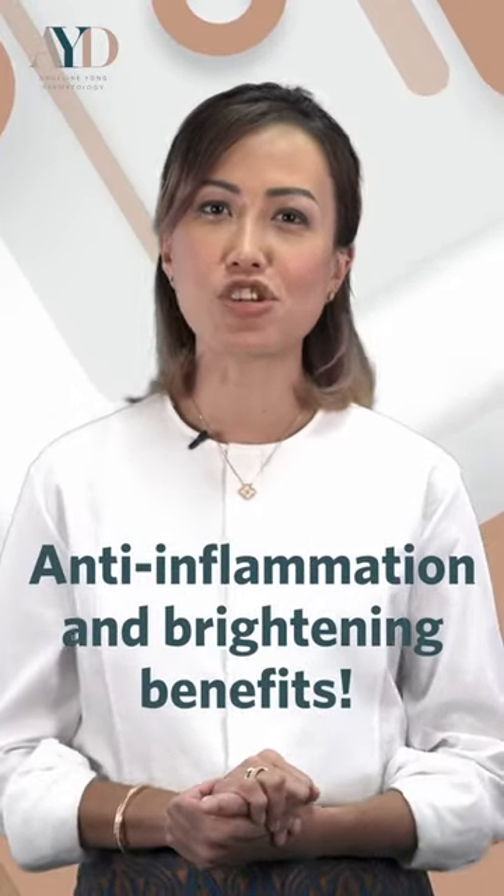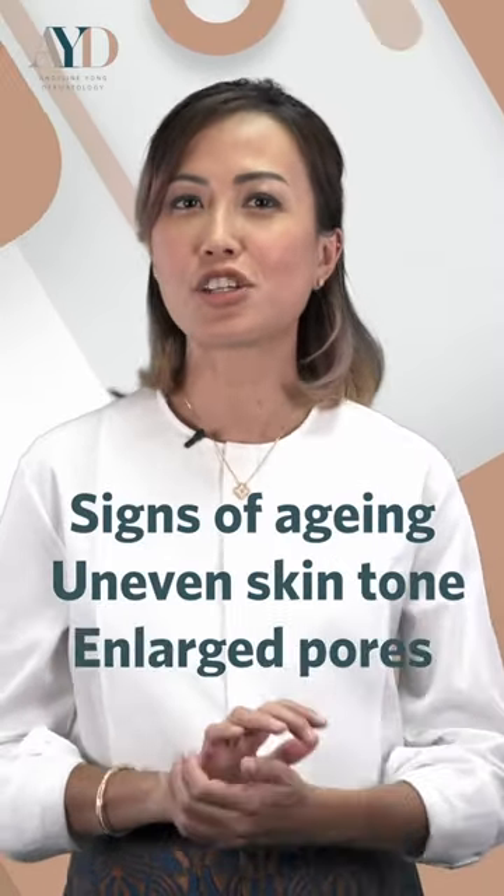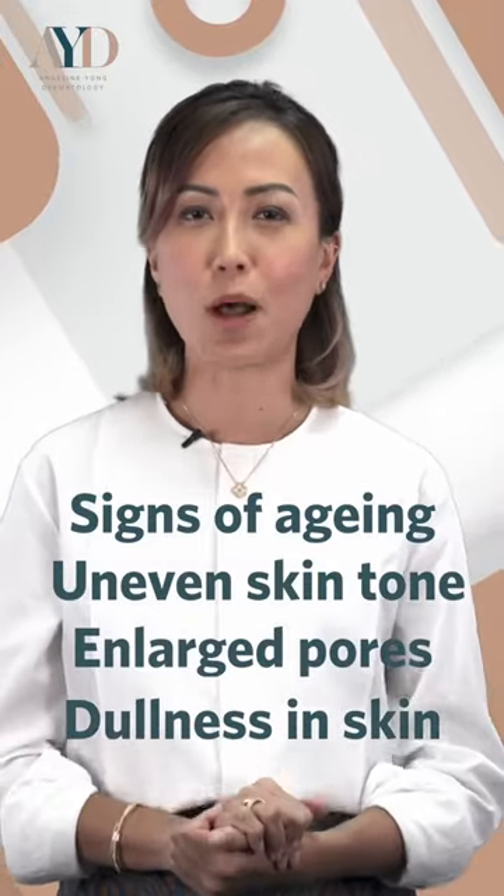It also has anti-inflammation and brightening benefits. It is good for signs of aging, treating uneven tone, treating enlarged pores and dullness as well.